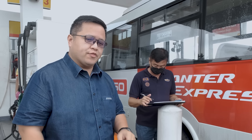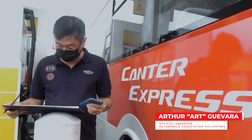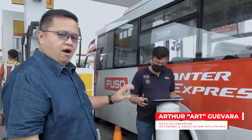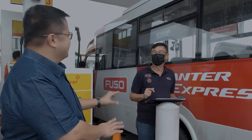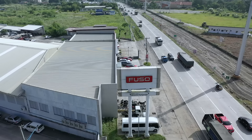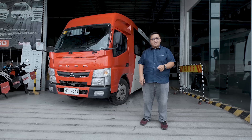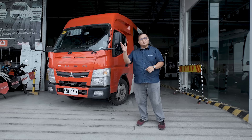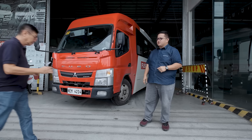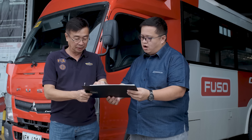And now, the moment of truth. We have already refilled the Canter, and now we're checking what the fuel economy is. Mr. Arch of the Automobile Association of the Philippines is now doing his computation — no pressure. We are back here in Fuso Pampanga, and drumroll please, because we're about to get the official numbers. Sir Art is one of the stewards from the Automobile Association of the Philippines, and he is very experienced with observing official fuel economy runs.